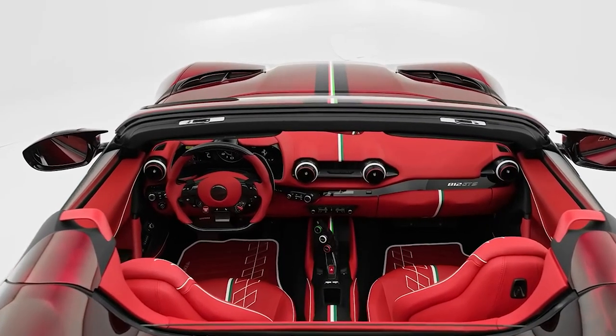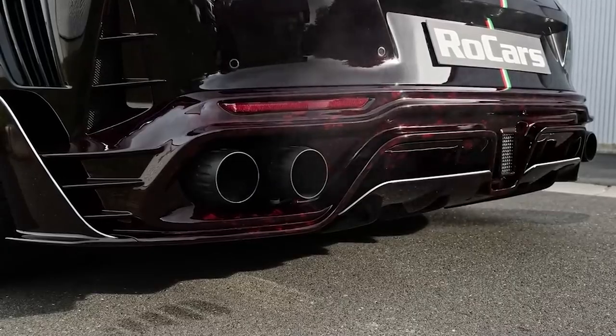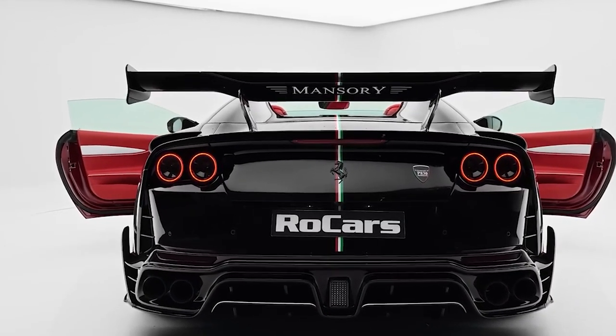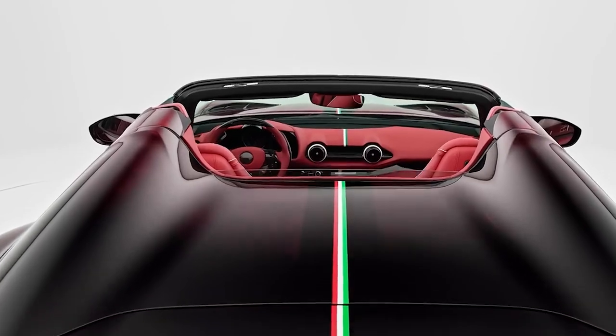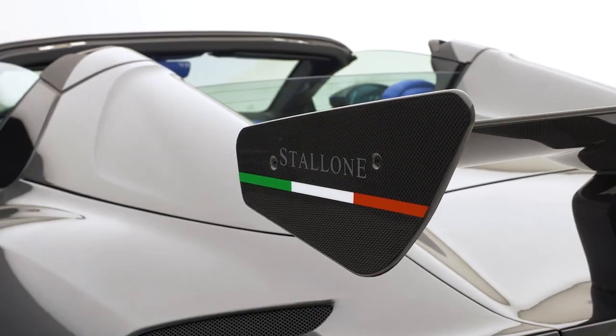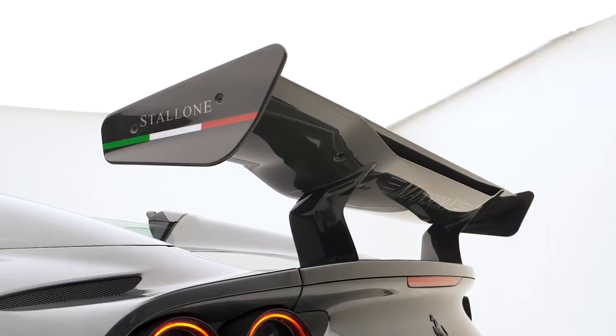Because of the extensive optimization of the internal components combined with the great-sounding sports exhaust system, the engine performance has increased to 830 horsepower. But before the performance improvements become noticeable, the most striking modifications to the vehicle are those on its exterior. The redesign is highly distinctive, aggressive, and unlike anything Mansouri has ever created.